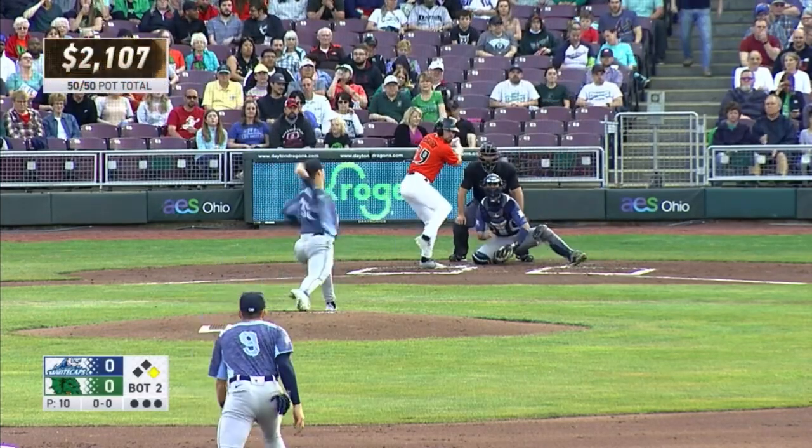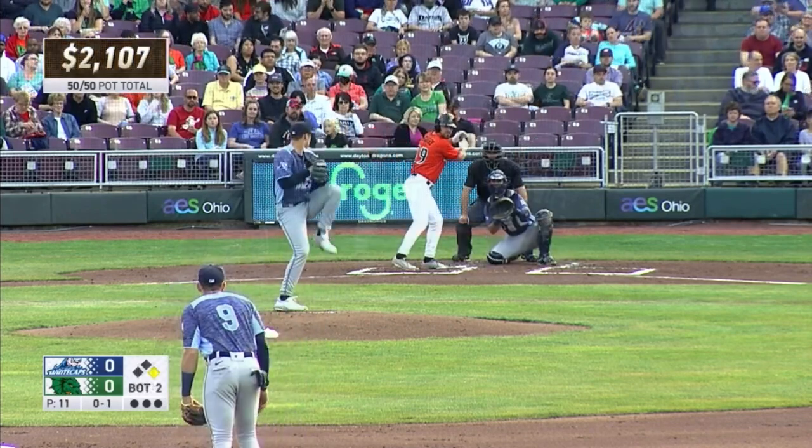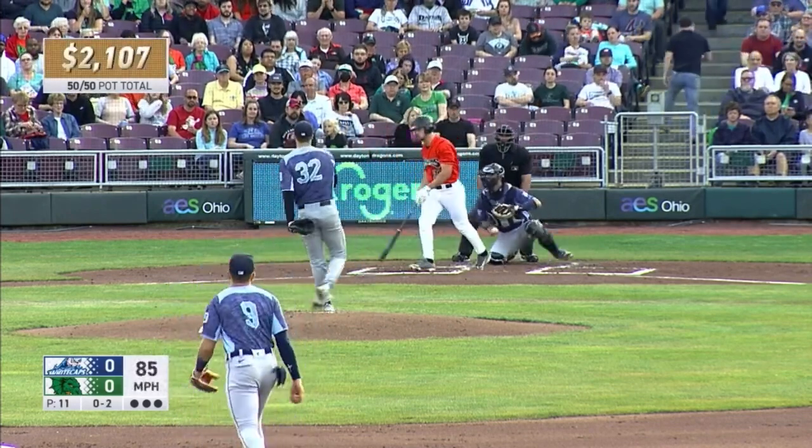Gary up there hitting 217, a team-leading three home runs and seven RBI. The 0-1, swing and a miss, strike two.